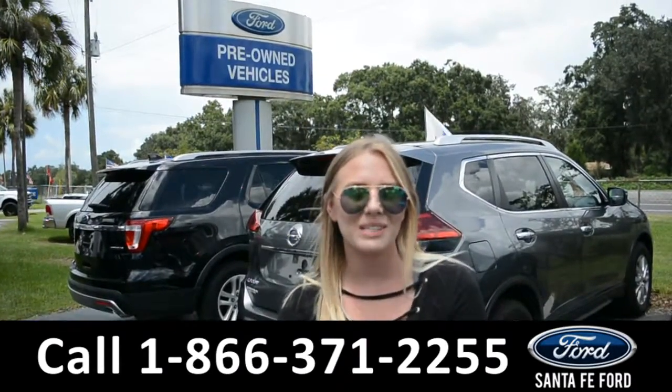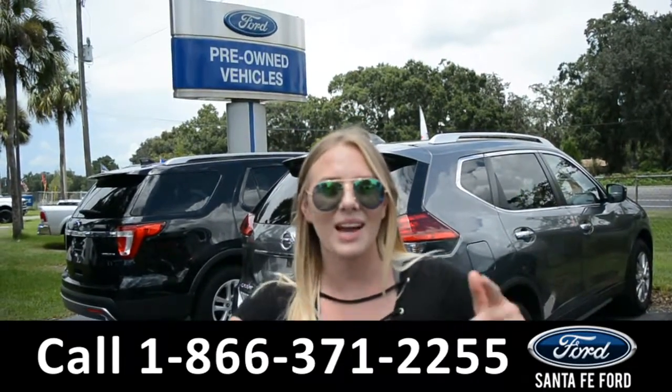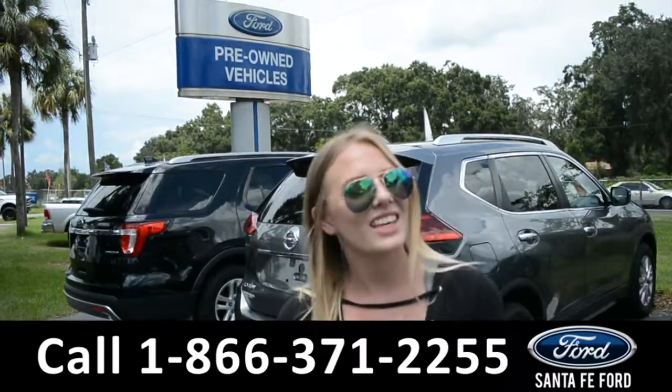For more information on this specific vehicle, please visit us online at SantaFeFort.com or give us a call at the number down below. This was Kelsey. Thanks for watching.